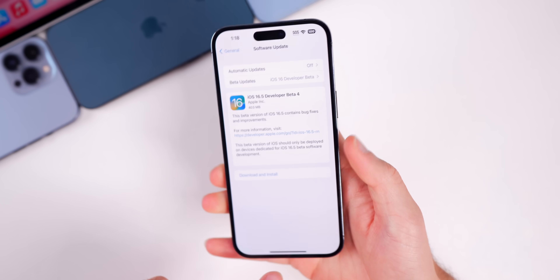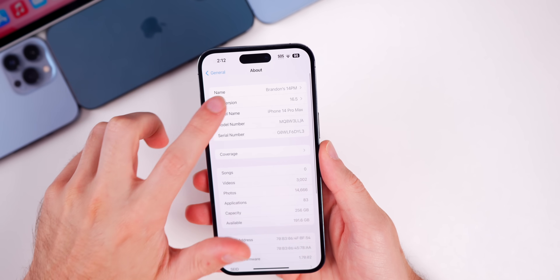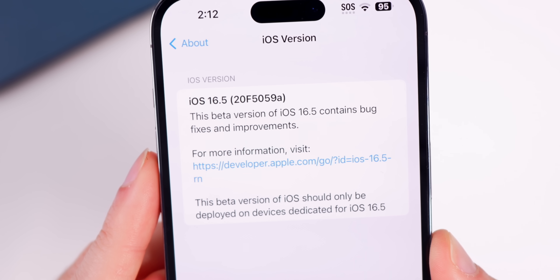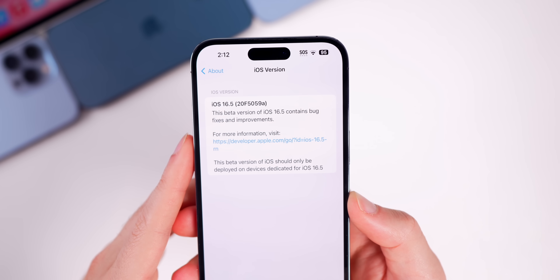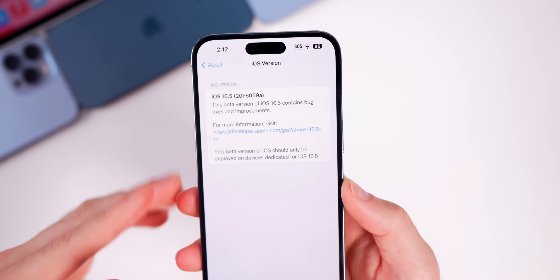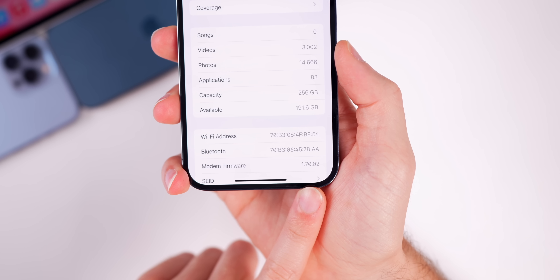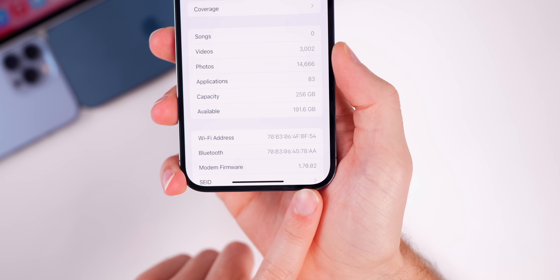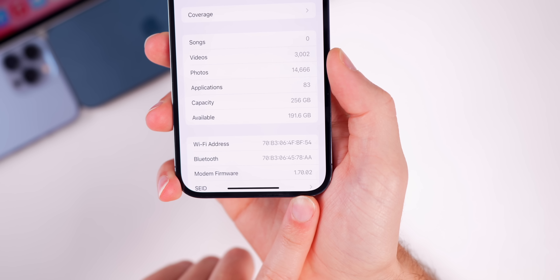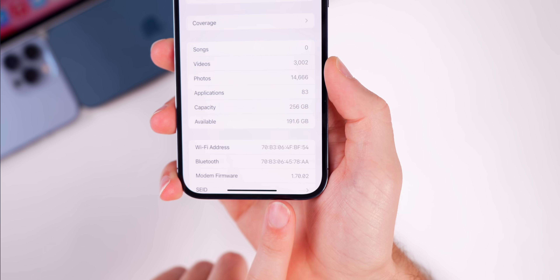On my iPhone 14 Pro Max, checking the build number in Settings, the new build number is 20F5059a — we do have an 'a' at the end of the build number, just as predicted a few weeks ago. After this we should see the RC, which we'll talk about near the end of the video. The modem firmware remains at 1.70.02, unchanged from Beta 3 to Beta 4.